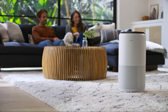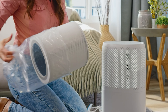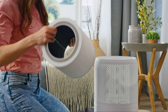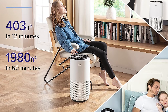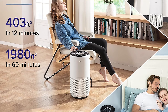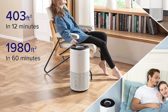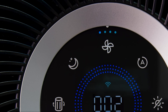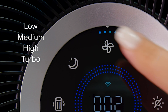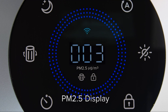Its ENERGY STAR certification means it operates more efficiently than many alternatives, reducing both your carbon footprint and energy bills. While the Levoit Core 400S is optimized for rooms up to 990 square feet, larger spaces may require longer purification times. For areas exceeding 900 square feet, consider deploying multiple units to achieve optimal air quality, ensuring even expansive rooms maintain a clean, healthy environment.